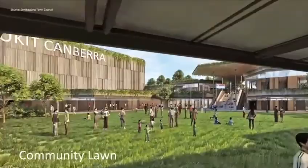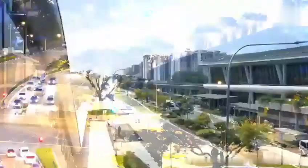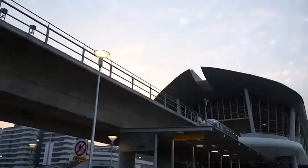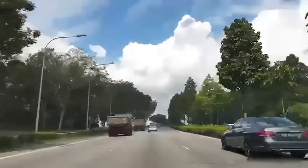Provence Residence is also the gateway to the rest of the city, with just a mere 6-minute walk to Canberra MRT Station, close proximity to major expressways, and the future North-South Corridor.